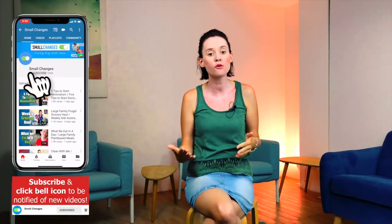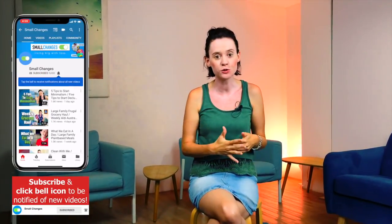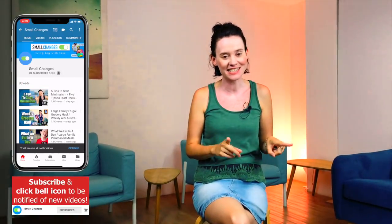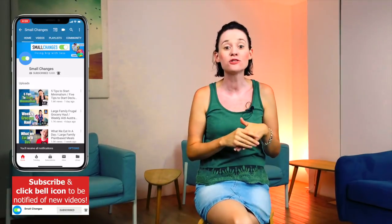Hi guys and welcome back to our channel. If you are new here, we are a minimalist family of seven — myself, my husband, and five children — and we are living big with less. Today I'm doing a highly requested video on how we manage paperwork and artwork and all the paper things whilst being as minimal as possible.